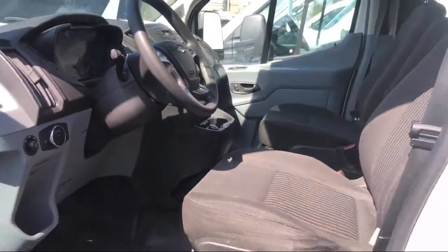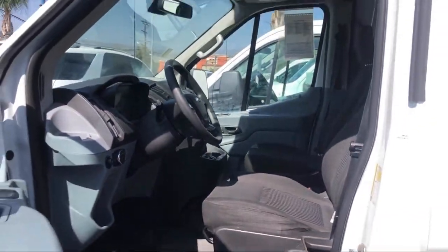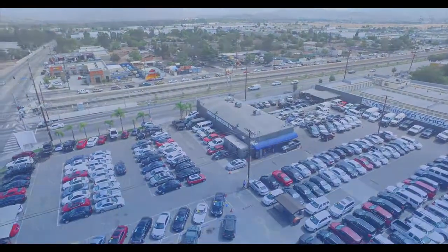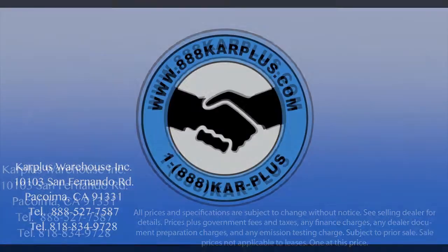Buying a car from Car Plus is always a great experience. So come see us today at our Car Plus Warehouse and let us help you drive home in a vehicle or truck that is just right for you.